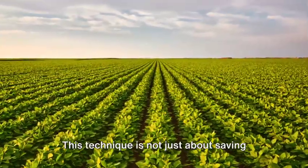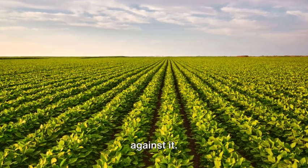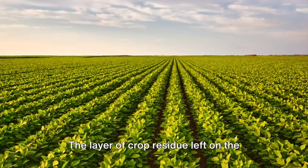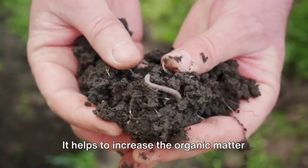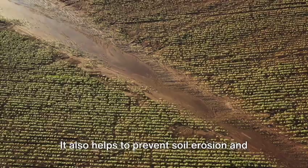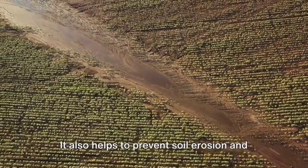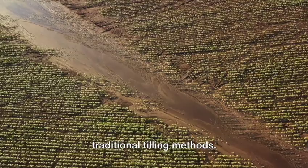This technique is not just about saving labor or fuel — it's about working with nature, not against it. The layer of crop residue left on the fields provides several advantages. It helps to increase the organic matter in the soil, improving soil health and fertility. It also helps to prevent soil erosion and runoff, two major issues associated with traditional tilling methods.